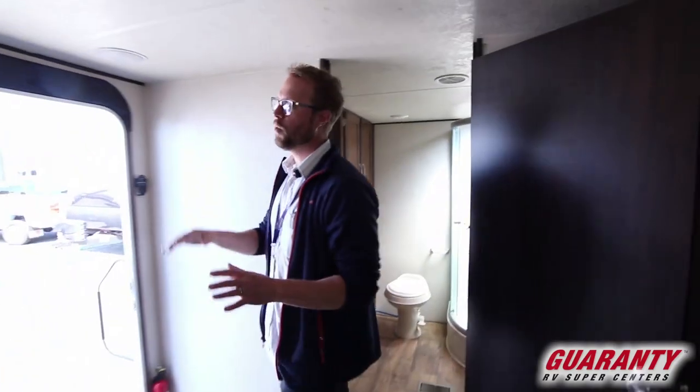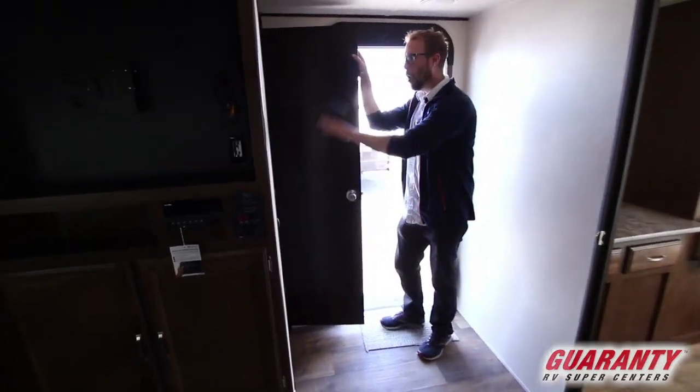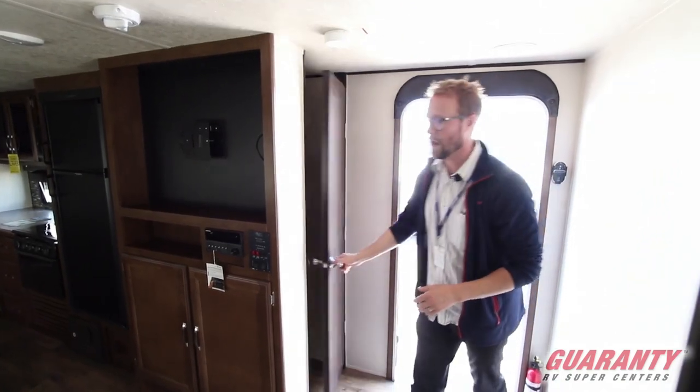One of the things that a lot of people walk right past is this huge walk-in pantry and storage right here at the entrance. You can put a bar across there and it turns into a closet. Super nice.